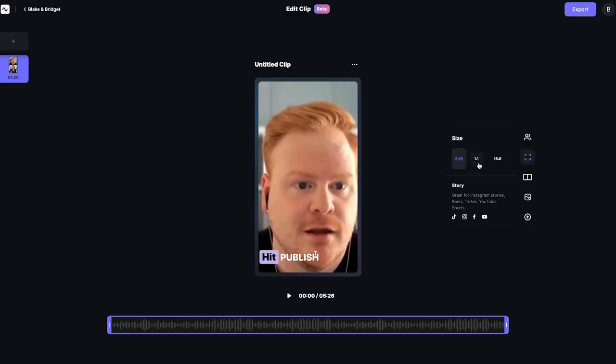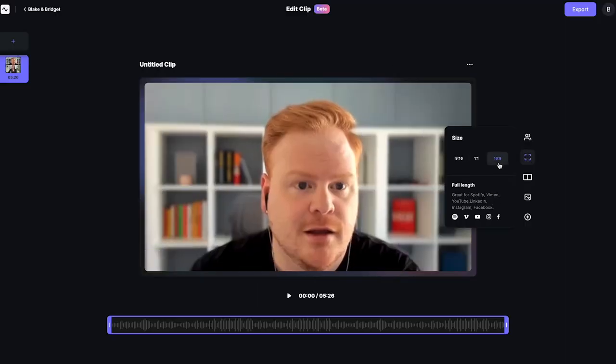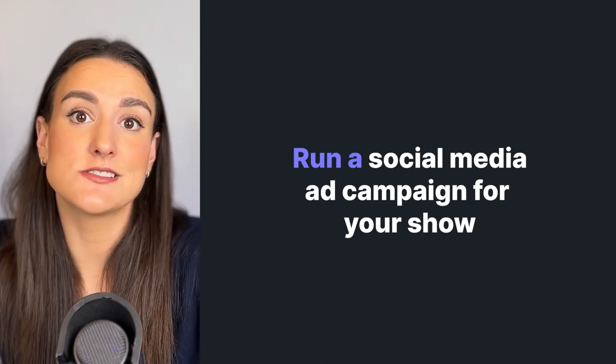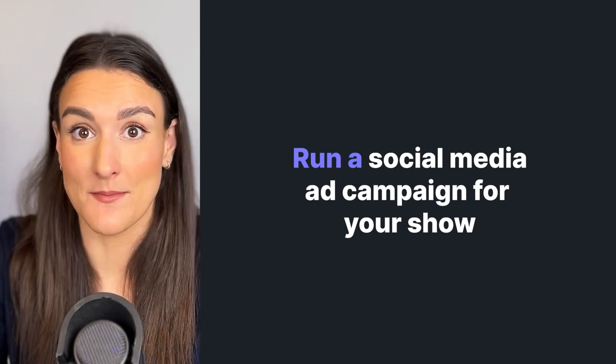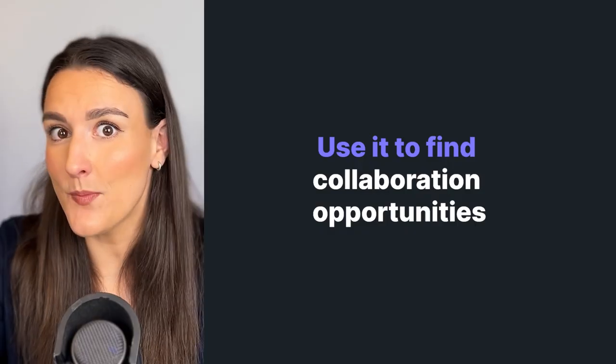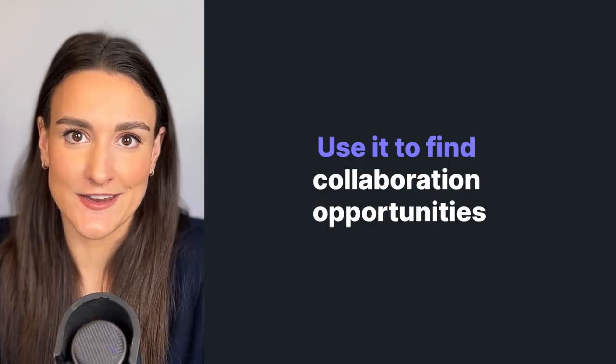If you record on Riverside, you can use our clips feature to resize the aspect ratio of your recording directly on the platform so that you can re-upload it to TikTok, Instagram, Facebook, and YouTube. If you have a bit of a budget, you could also run this as an ad on Instagram and Facebook. You can embed your podcast trailer on your website. You can also look up different blogs and websites that have the same niche as your podcast, send them your podcast trailer, and see if there is a way that you can collaborate.